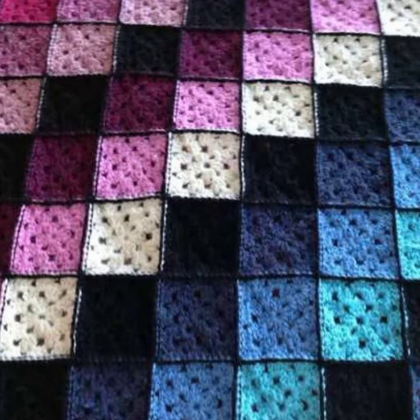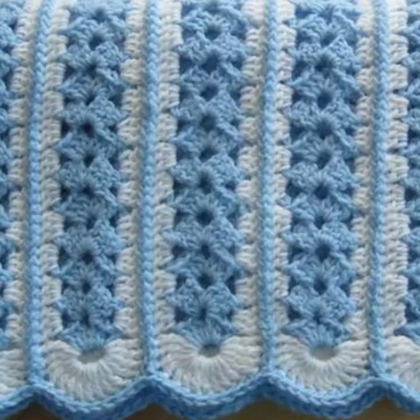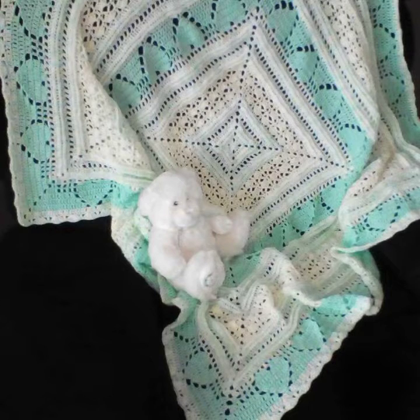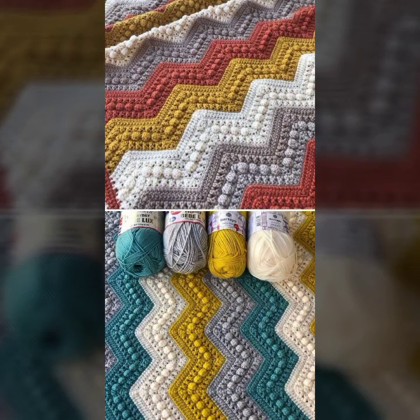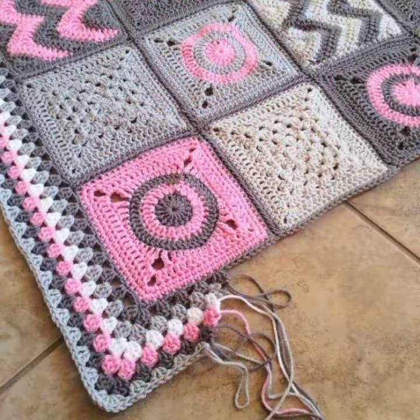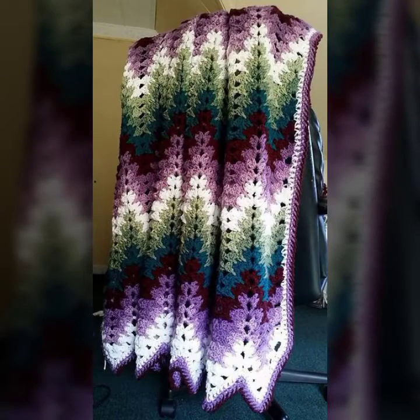Hello friends, welcome back to my YouTube channel. Today I will talk about a more stylish and gorgeous collection of most demanding crochet baby blanket patterns — different designs, different ideas, different color combinations and contrasts for you. I hope you are in good health. I am back again with the most stylish, most demanding collection of baby crochet blanket patterns, those babies who love such type of blanket patterns.